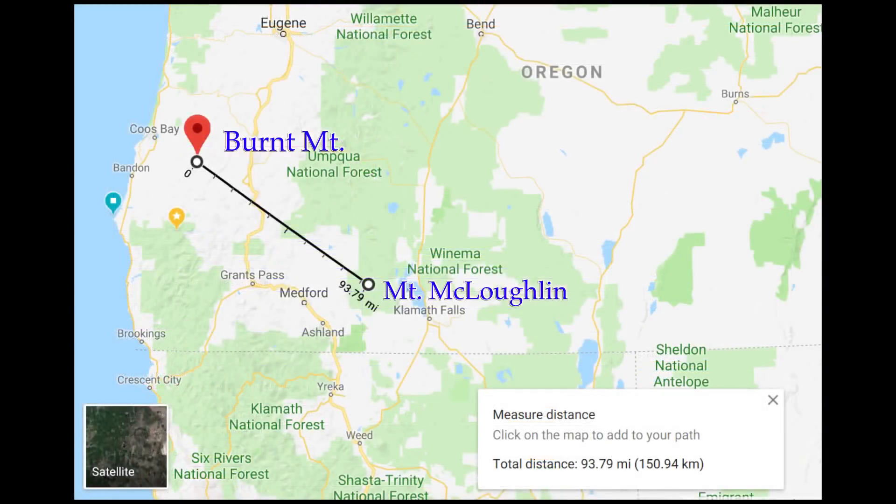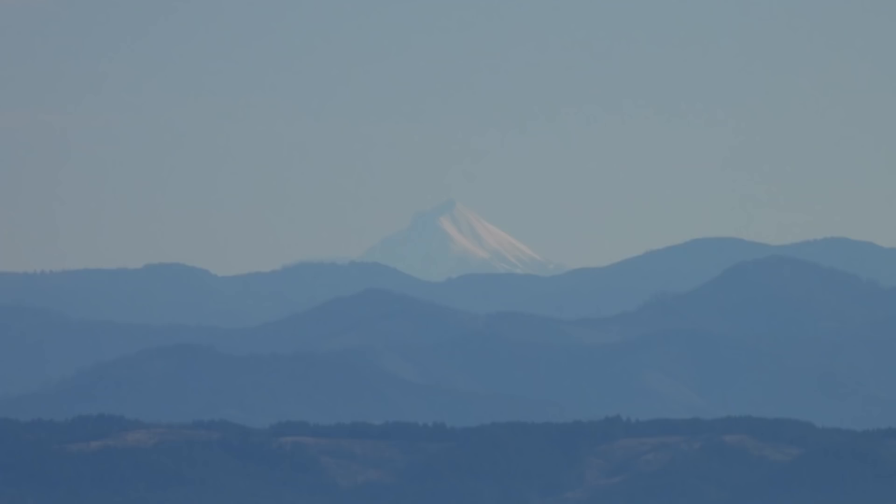It seems to me that when you put an eye height of 6 feet and a distance of 100 miles in the curve calculator, it comes up with about a mile and a quarter of hidden height. And so what I propose to do here is subtract the eye height of the viewer from the height of the mountain and do another calculation. And if that's not right, you guys can correct me in the comments if you'd like.